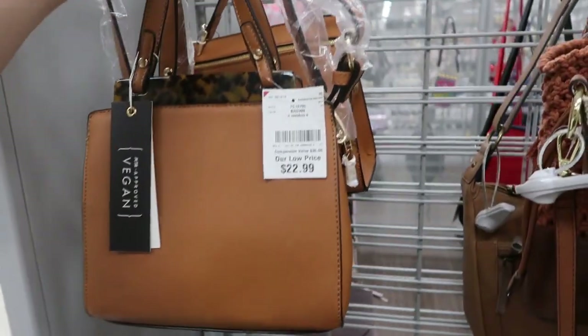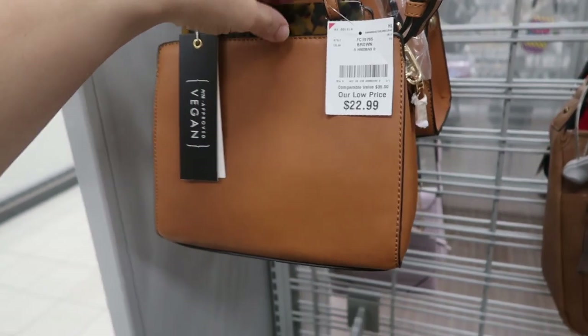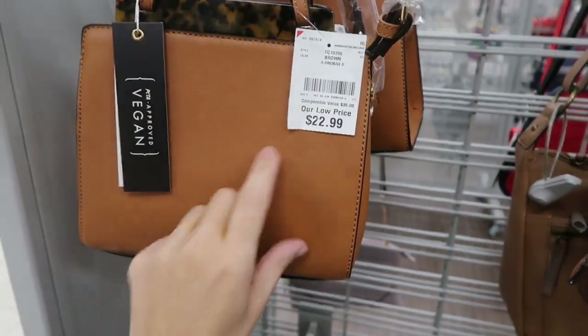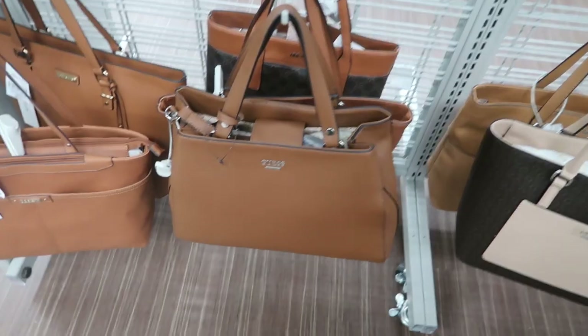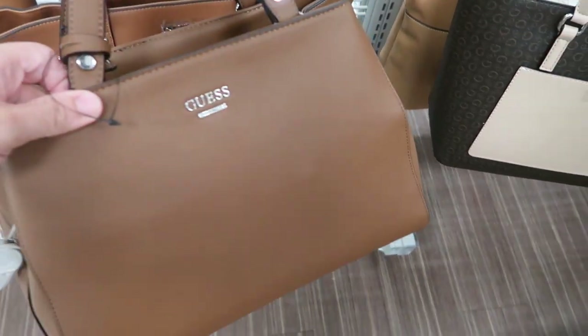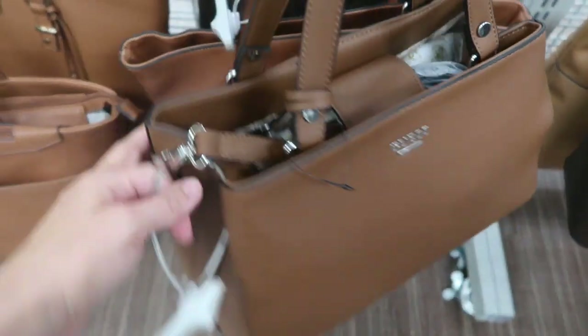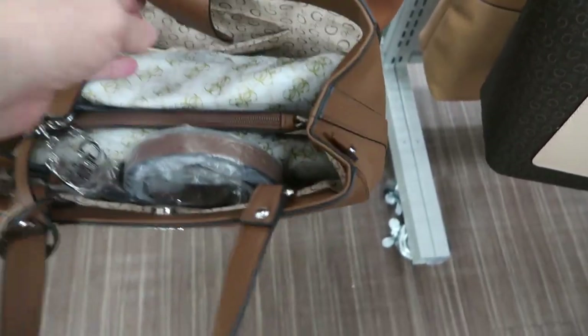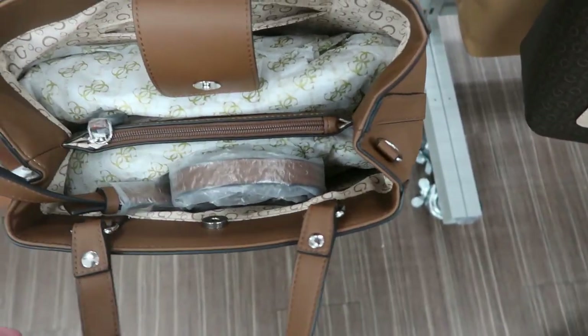I'm seeing a new bag from Isabelle. There's a top handle, a shoulder strap, and a tortoise plastic piece at the top. This one's $22.99. Here's a new Guess bag — it's just solid brown. That one is $39.99 and it comes with both a top handle and a shoulder strap.